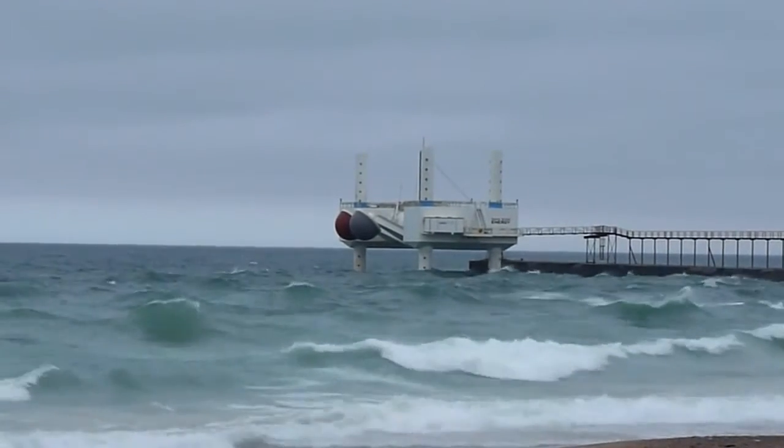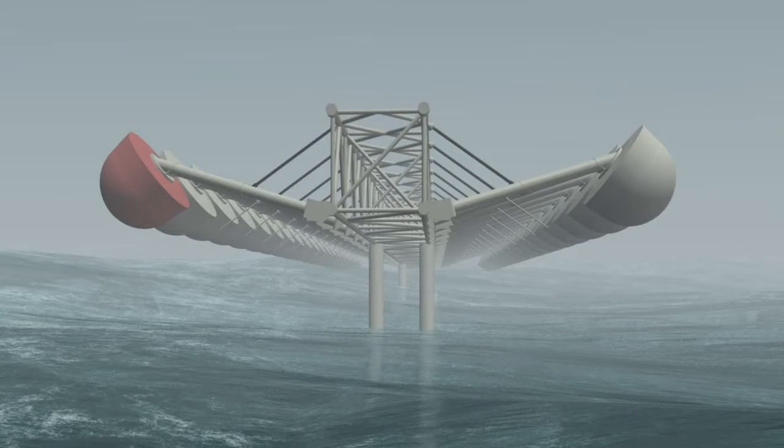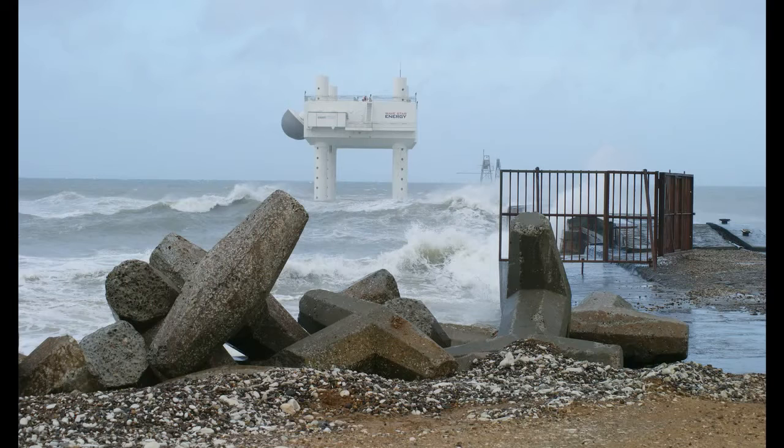The potential is huge and the number of changes to Wavestar's design is likely to be large as well. Each change needs more testing and that brings delay. But like a pint of a certain Irish beer, you can't rush the development of a successful wave device.